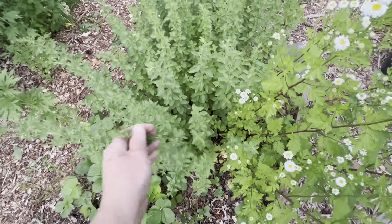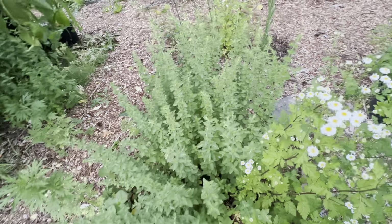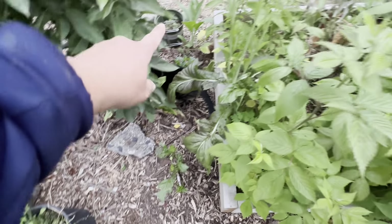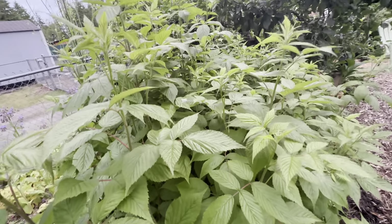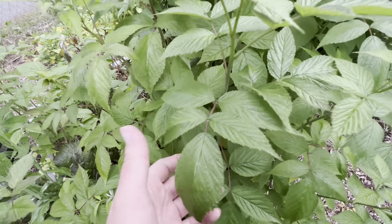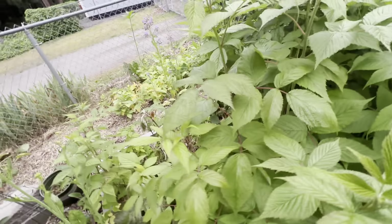This is Greek oregano that's totally taken off this year — it's beautiful. More dahlias planted here and here. And then these are my raspberries — not only are we excited about the fruit, but the leaves are super powerful and really amazing for women's bodies.